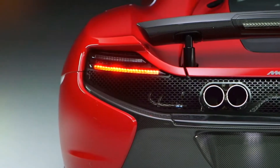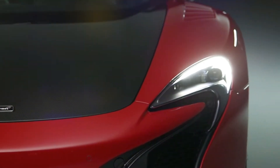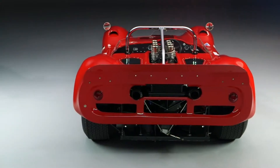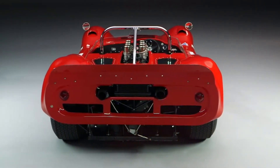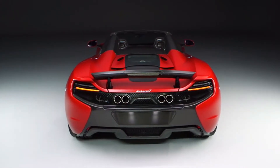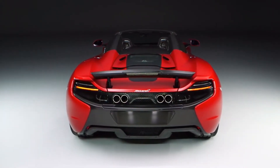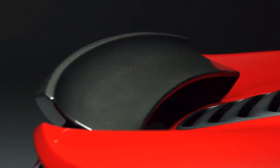McLaren enjoyed so much success through the Can-Am championship because it was an innovator. Today the materials have changed but the philosophy and ethos have not. In addition to the carbon monocell which features in all of our cars, this car also features a carbon fibre bonnet, a carbon fibre airbrake, and for the first time a fully retractable carbon fibre roof.